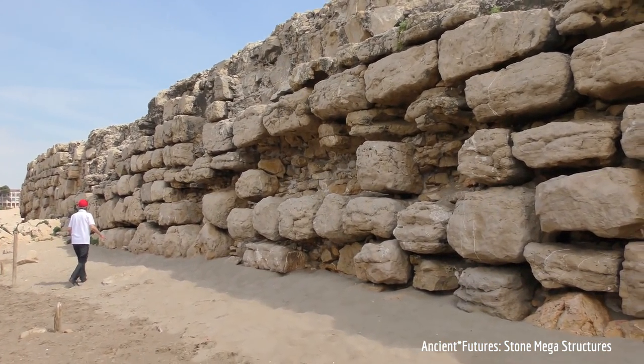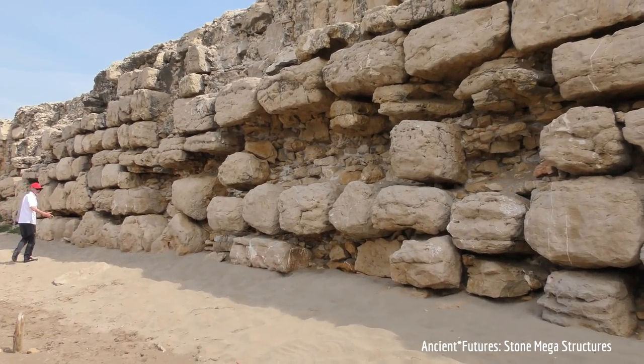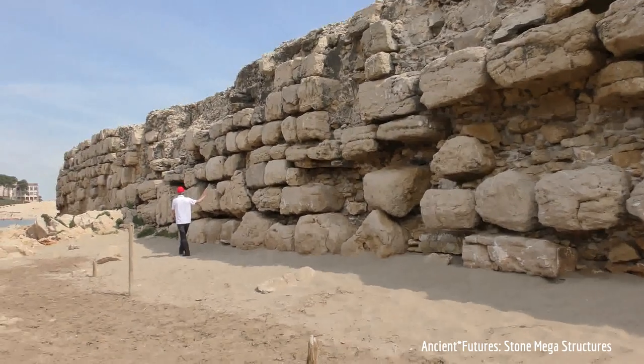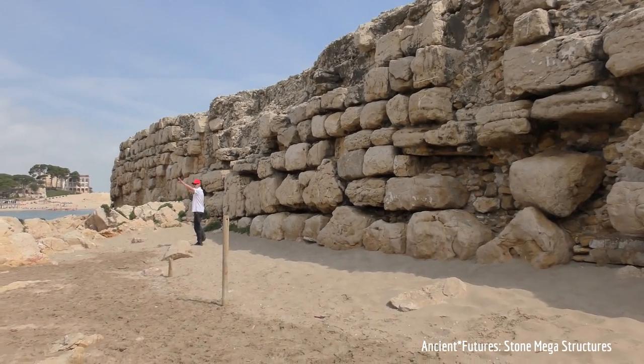Imagine how powerful the installation has to be. It is still active to withstand all this for thousands of years and literally hold the sea away from the ancient installation.